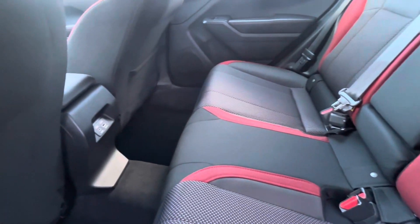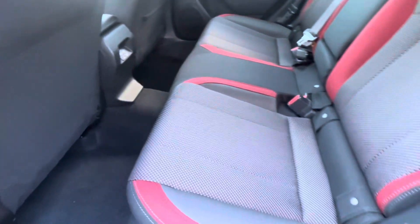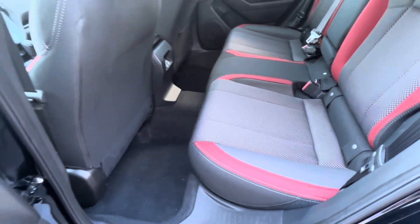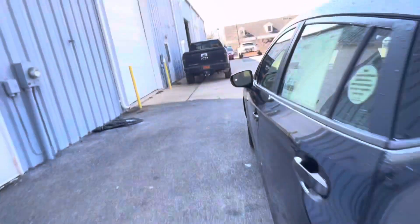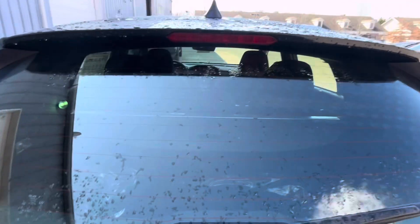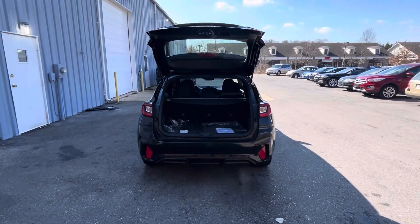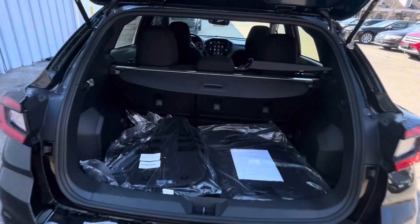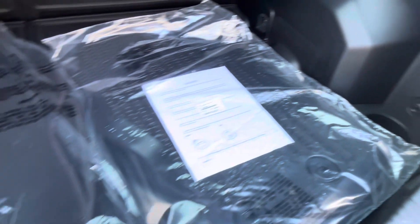Safety is a top priority for Subaru, and the 2024 Impreza RS is no exception. With a comprehensive suite of safety features and technologies, including Subaru's EyeSight driver assistance system, the Impreza RS helps prevent accidents and protect occupants in the event of a collision. From pre-collision braking to lane keeping assist, these advanced safety systems work together to provide peace of mind for drivers and passengers alike.